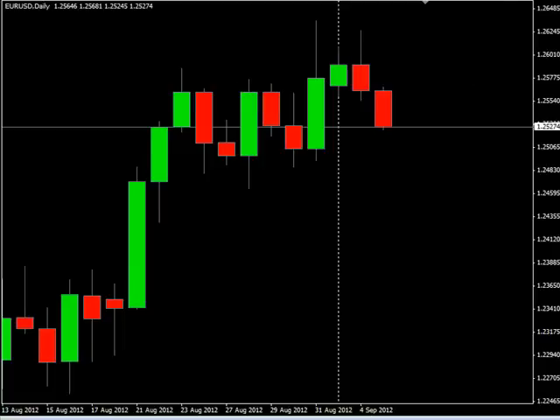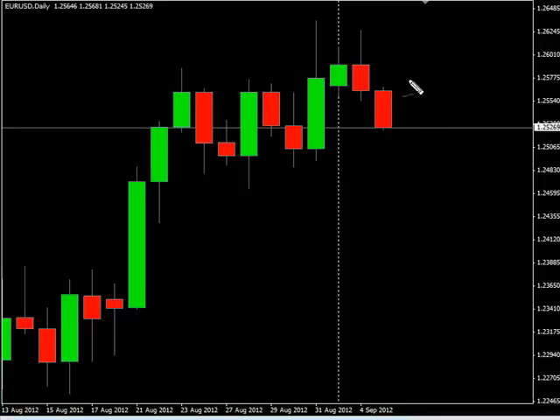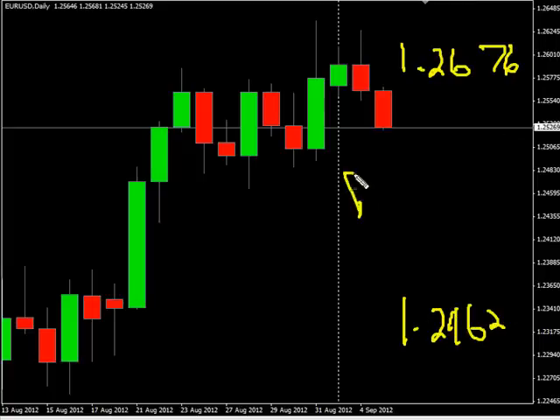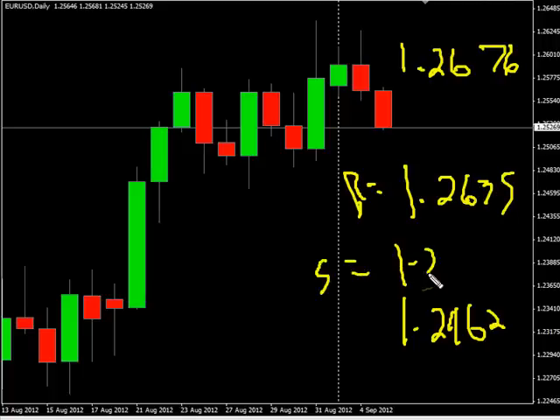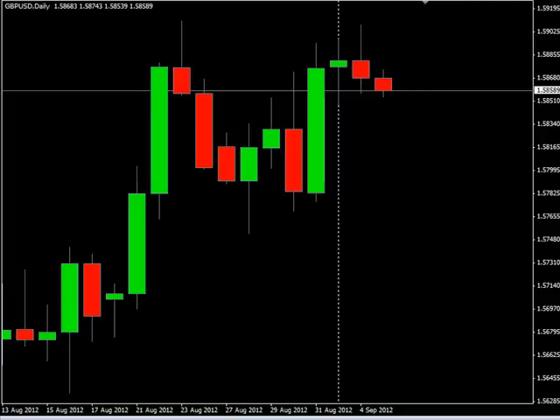Now the Euro/USD pair. This pair continues to move sideways, had a few spikes to the upside and downside, and is currently moving lower. Look for it to potentially go as high on a reversal up to 126.76, possibly down to 124.62. Look for some resistance around 126.35 and look for some support around 124.85.